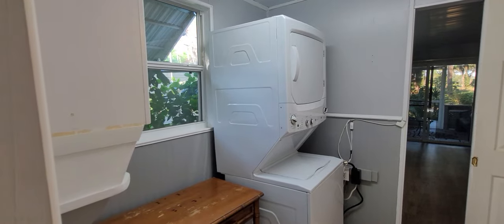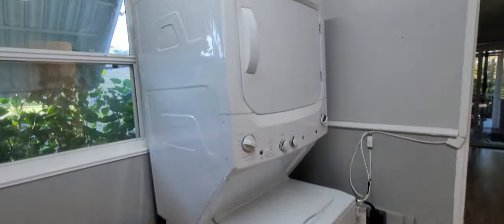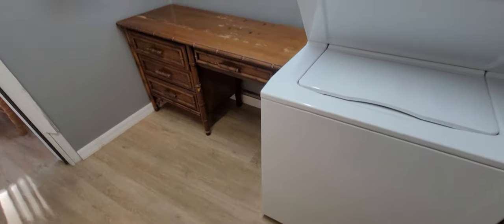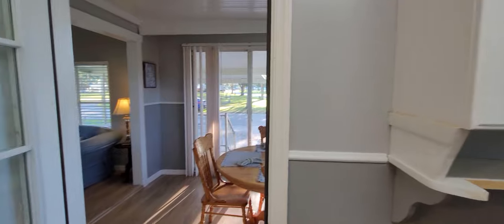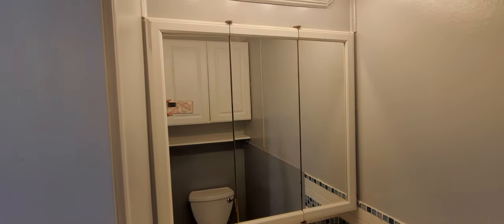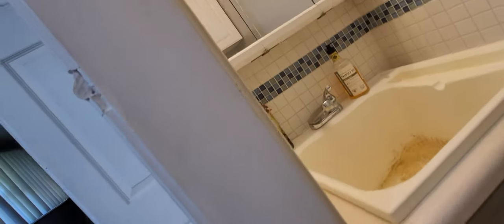Check that out. You've got a stackable washer and dryer, an area to put your laundry belongings. You can have an office desk in here and use that for folding. And then there is a half bath right here, so you've got a half bath for all of your guests. There's the mirror and the sink.